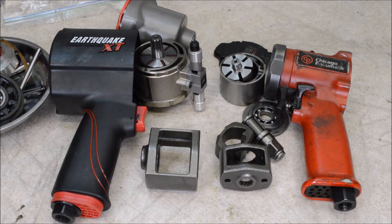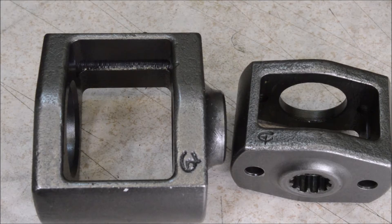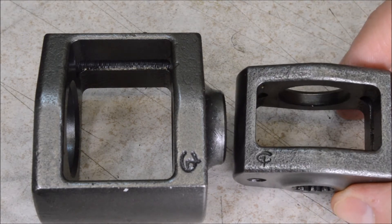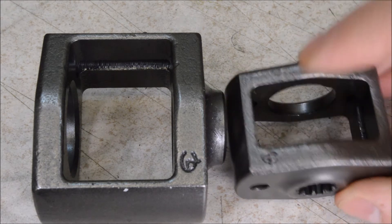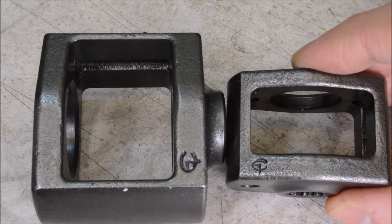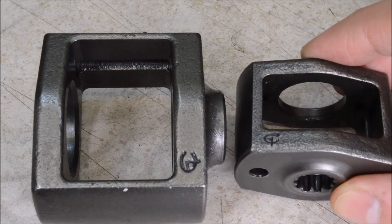I wanted to show you all something that I just noticed on these two impact wrenches. Here we have the hammer cages out of these two impact wrenches. Obviously this much smaller one is out of the Chicago Pneumatic, and you can see this maker's mark here — and look, both of them have the same mark. So what does that mean?